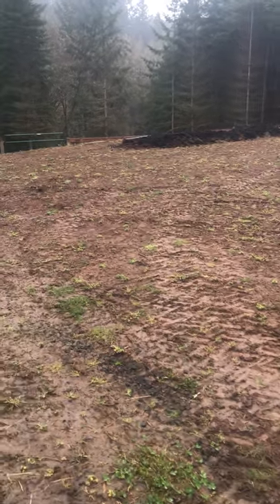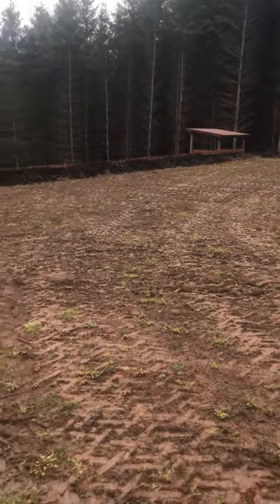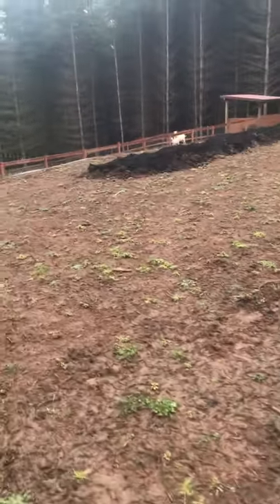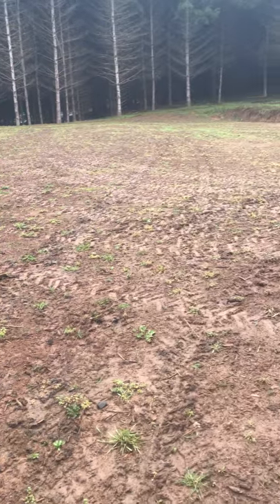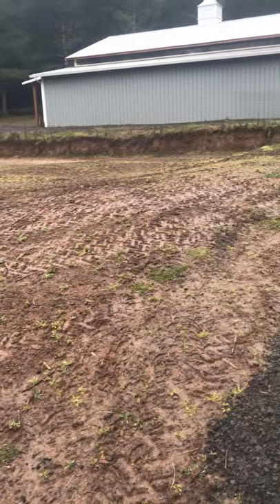Okay YouTube, we're back after having to extract two dogs from the UPS truck — quite a common occurrence here on my farm. I wanted to share with you this enormous space that is going to get converted to a really big vegetable garden.